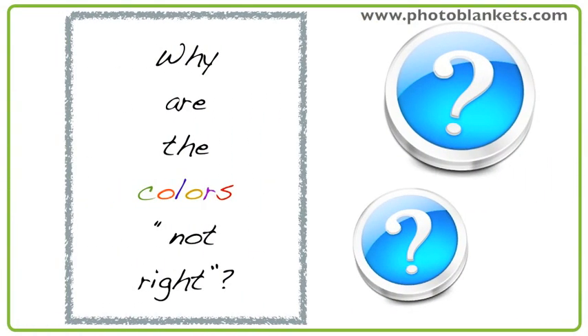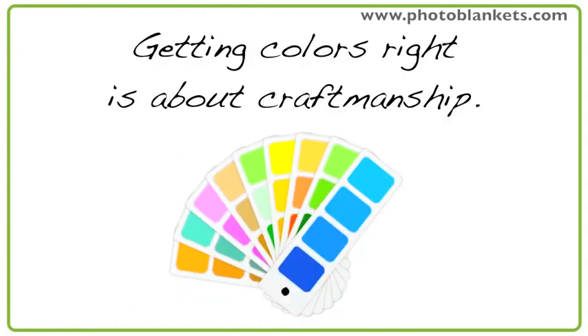Why does my grandson have an orange face? The colors on my blanket don't seem right. Getting the colors right is all about craftsmanship and experience.